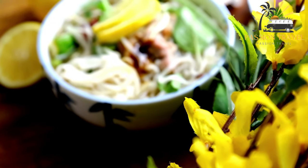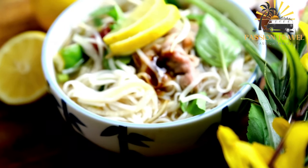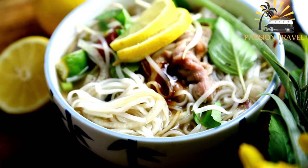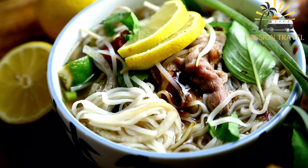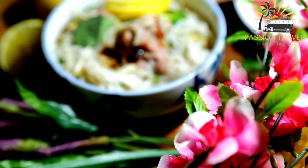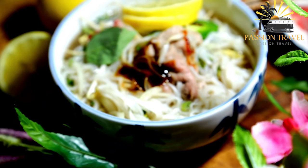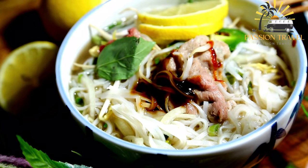Pho is a popular dish in Vietnam and has become increasingly popular in other parts of the world. The broth is usually made by simmering beef bones, onions, ginger, and spices such as star anise, cinnamon, and cloves for several hours to develop a rich flavor. The noodles are added to the hot broth just before serving, along with the meat and herbs. Pho is often enjoyed as a hearty and flavorful meal that is also relatively healthy due to its low-fat content and abundance of fresh ingredients.